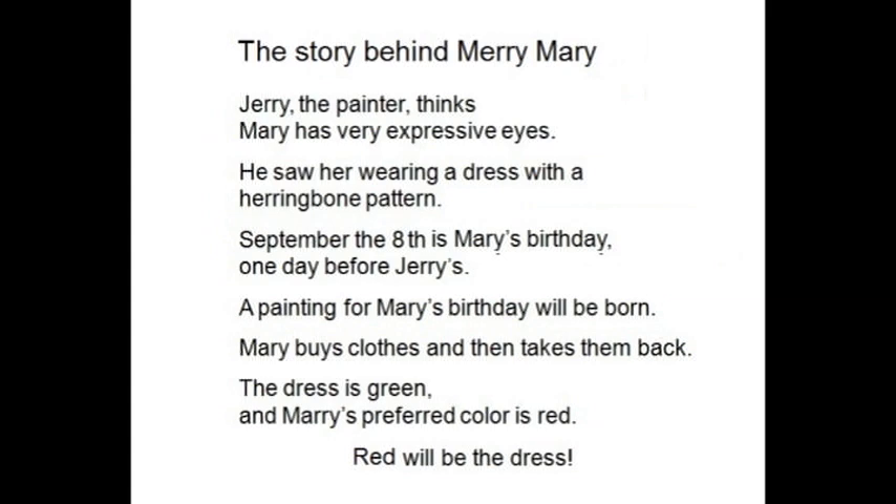The dress is green and Mary's preferred color is red. Red will be the dress. A painting for Mary's birthday is green and purple.